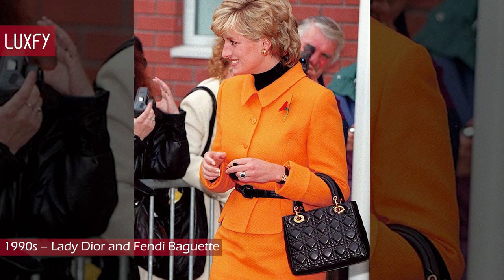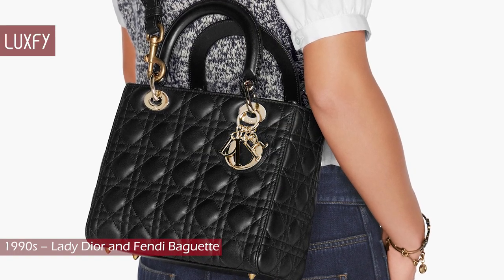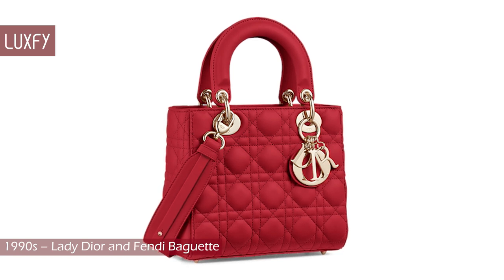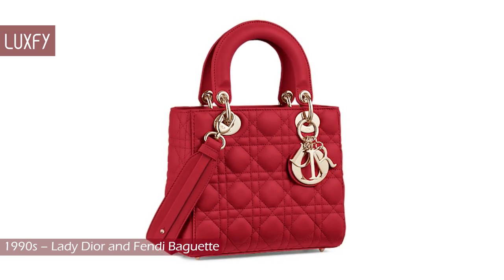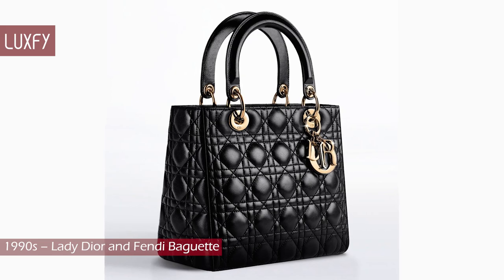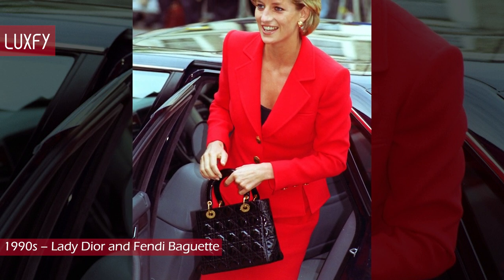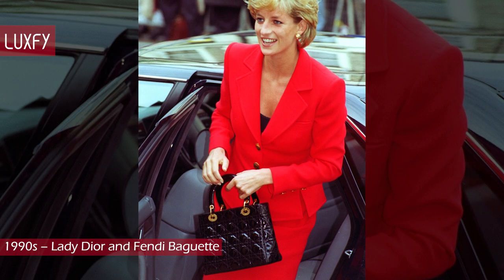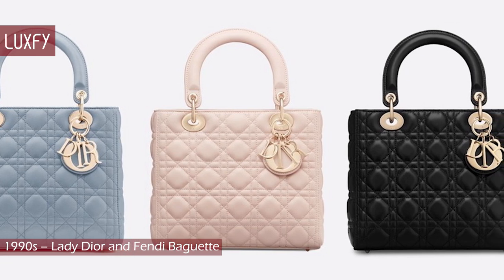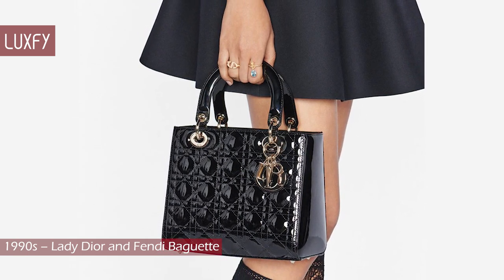1990s: Lady Dior and Fendi Baguette. The 1990s were perhaps the most iconic decade when it comes to handbags. In 1995, Bernadette Chirac, former First Lady of France, contacted Christian Dior, explaining she wished to give the Princess of Wales a unique handbag upon her visit to Paris. The maison created a beautiful, structured black bag, unofficially named the Tchao Tchao. It was presented to Lady Diana at the Southern Exhibition at the Grand Palais, and shortly after the princess was photographed several times with the bag on her arm. Described as iconic and legendary, Dior launched the bag in a larger series and changed the name to Lady Dior in 1996, with Princess Diana's blessing. Over the decades, the Lady Dior bag has been established as an enduring icon of the house.